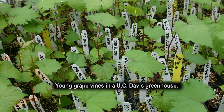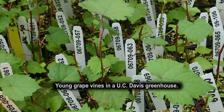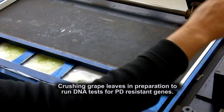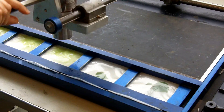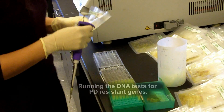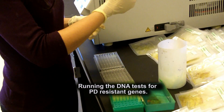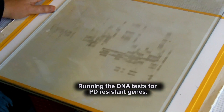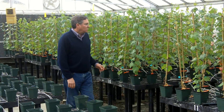Our goal has been to go through the generations as quickly as possible by selecting for resistance and then crossing back to high quality vinifera — selecting seedlings again, crossing back to high quality vinifera, selecting again with markers, and crossing back. In that way we've been going through generations in about two years, and now we're at 97% vinifera.